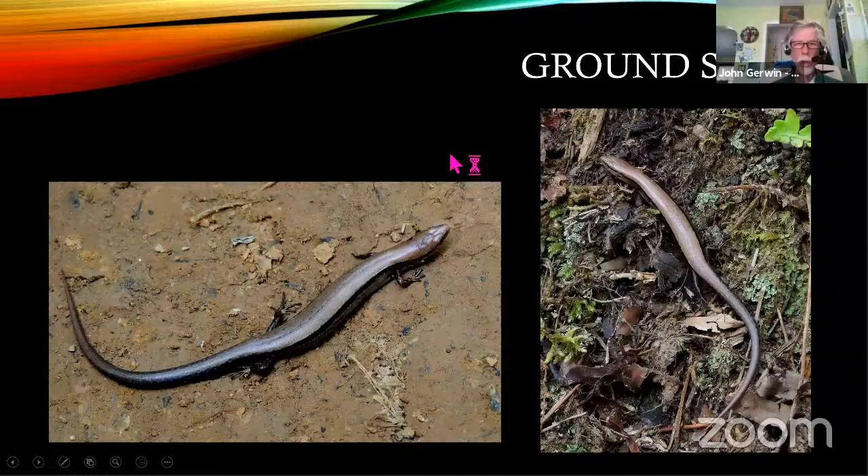There's also a ground skink. I haven't seen it in the yard — they're usually in larger woodlots, so I see them nearby. They're in the leaf litter and not very large, anywhere from three to maybe five inches. It's a dainty one and it's food for a lot of other creatures, including other larger skinks, snakes, and birds. They're particularly in the hardwood leaf litter and they blend right in.